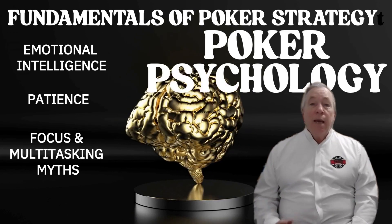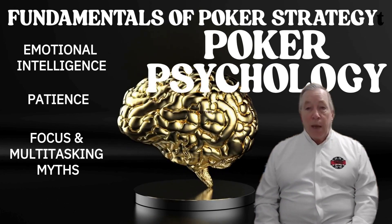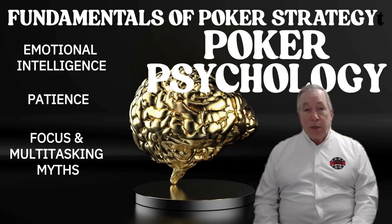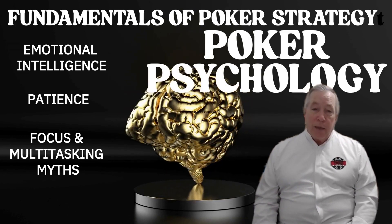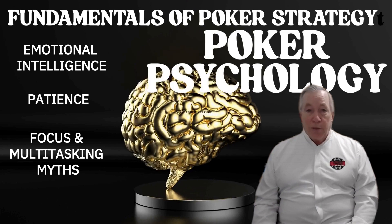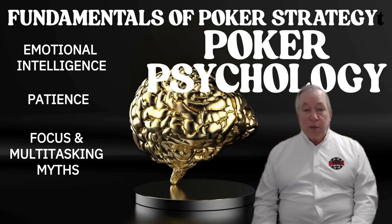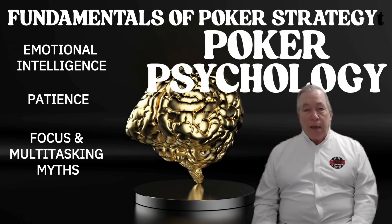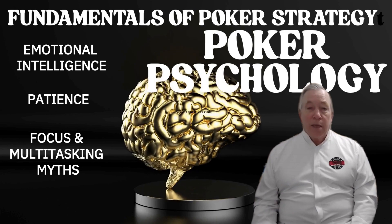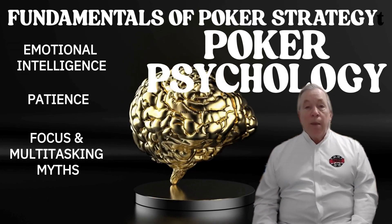Three: focus and the multitasking myth. A lot of players think they can play poker while watching TV, checking their phone, or daydreaming about the weekend. But poker rewards attention, and the brain doesn't actually multitask — it just switches rapidly, which drains energy and dulls observation. Every hand you're not involved in is a free lesson if you're watching closely. If you want to win more, be more present.